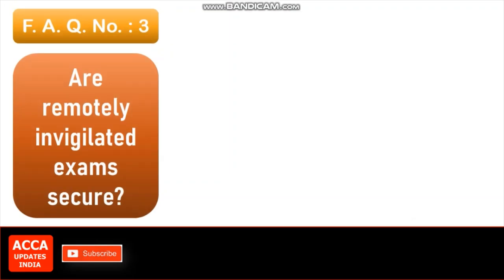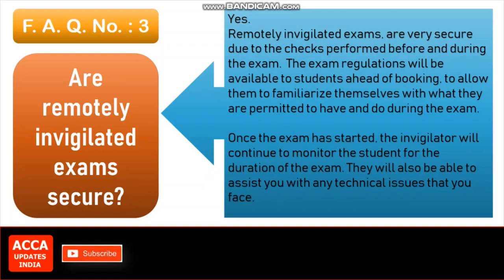FAQ number 3: Are remotely invigilated exams secure? Yes, remotely invigilated exams are very secure due to the checks performed before and during the exam. The exam regulations will be available to students ahead of booking, to allow them to familiarize themselves with what they are permitted to have and do during the exam. Once the exam has started, the invigilator will continue to monitor the student for the duration of the exam.